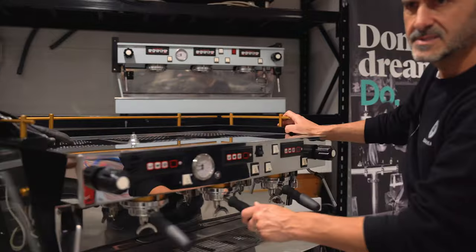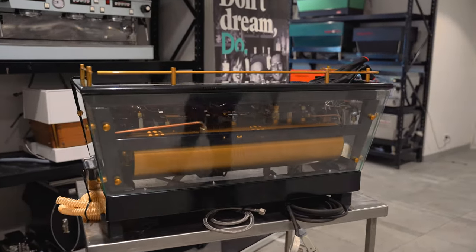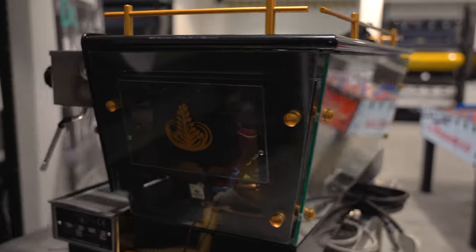Lama Zocco — check out this custom one. There are only 6 of these ever made. This is a beautiful Lama Zocco. Look at the detail on that, the boiler. That is an amazing machine.